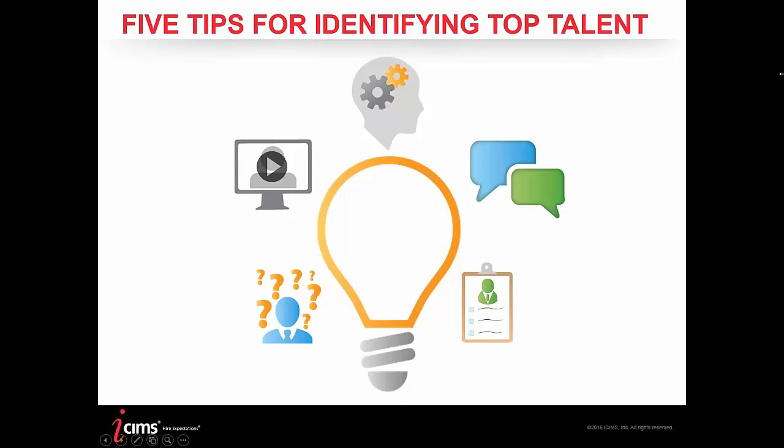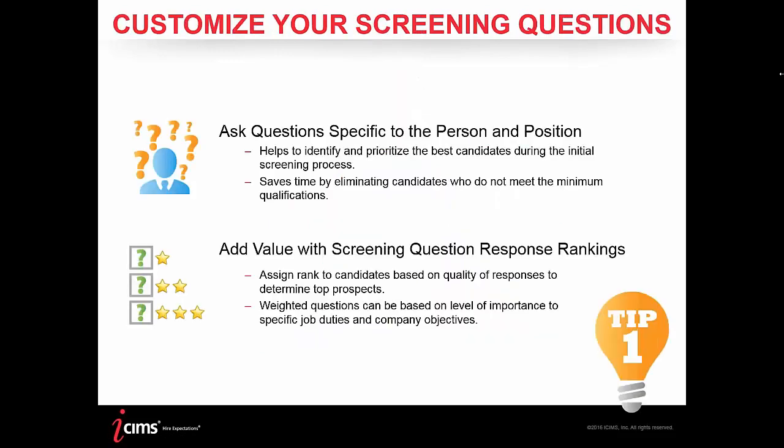Tip one is about screening questions. It's important to get those done right up front — getting qualifications and requirements from the outset. Using technologies like screening questions or ranked screening questions, the back end itself can help filter out the cream of the crop and identify top candidates right away, or weed out those that aren't quite qualified.